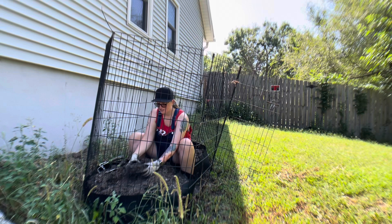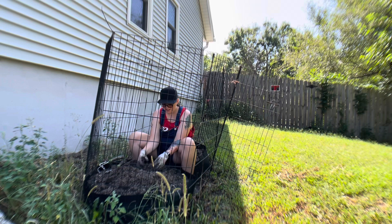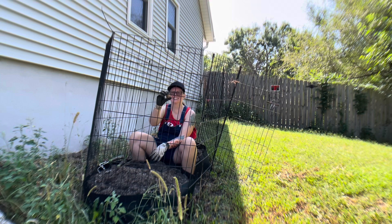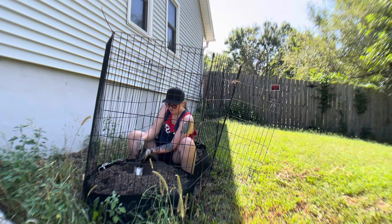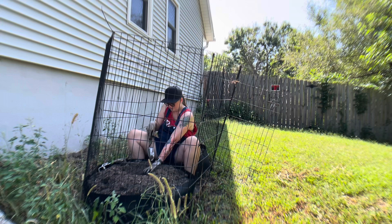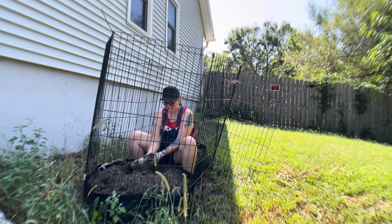I'm trying to be careful so that I don't hurt any potatoes that might be in here. I found one. It's very tiny. Oh, there's another potato. Another little tiny potato.